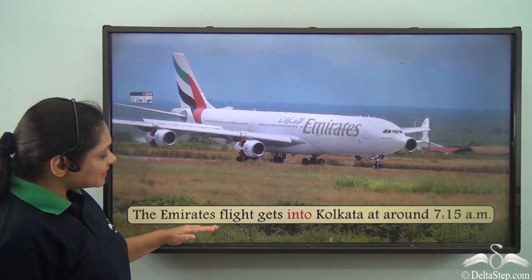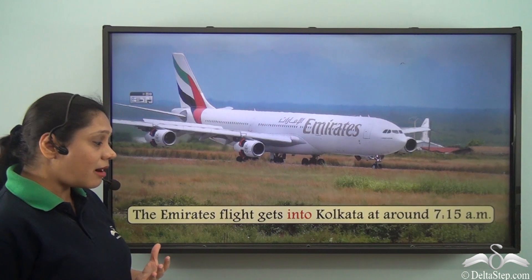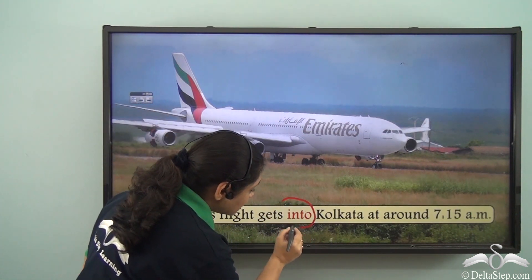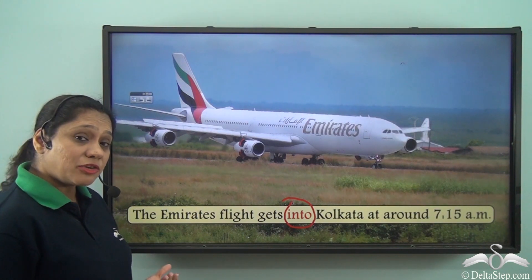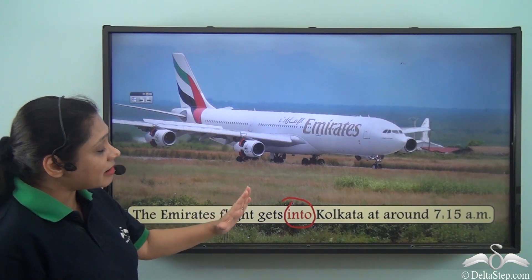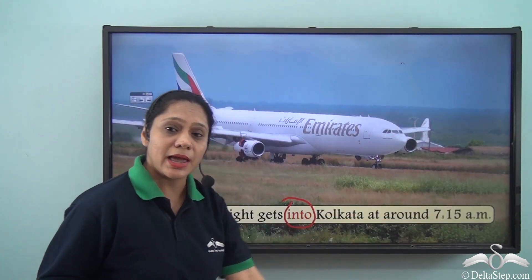The Emirates flight gets into Kolkata at around 7:15 AM. So here we have used the preposition INTO to denote time. What are we trying to say? That the Emirates flight arrives in Kolkata at around 7:15 AM.